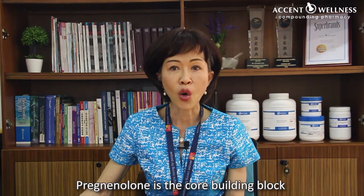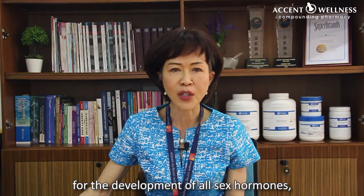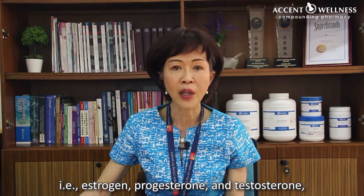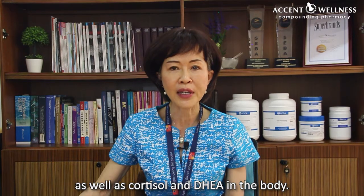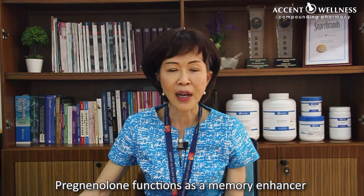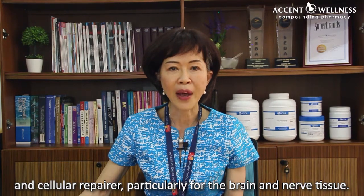Pregnenolone is the core building block for the development of all sex hormones — i.e. your estrogen, progesterone, and testosterone — as well as cortisol and DHEA in the body. Pregnenolone functions as a memory enhancer and cellular repairer.